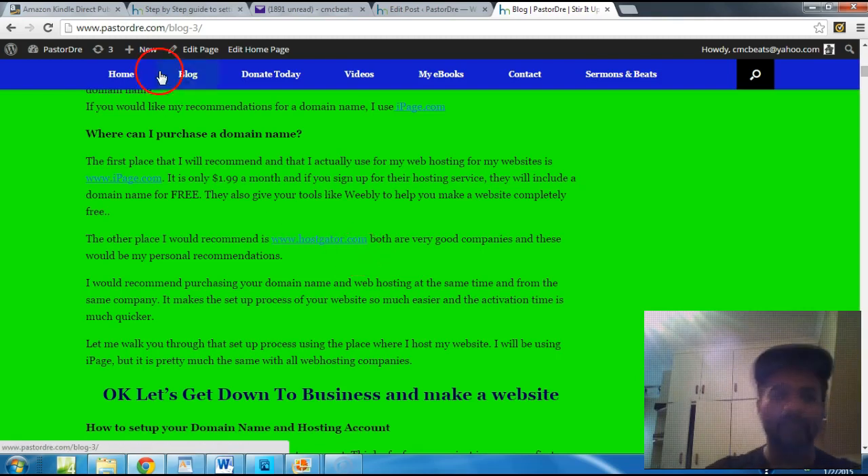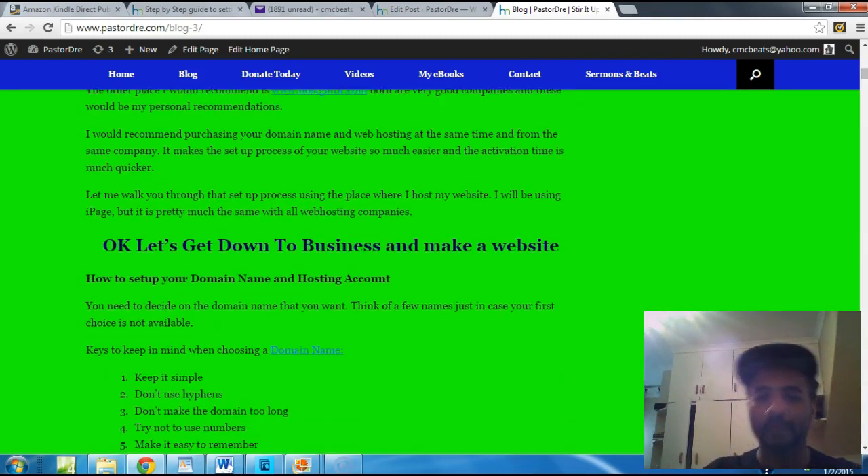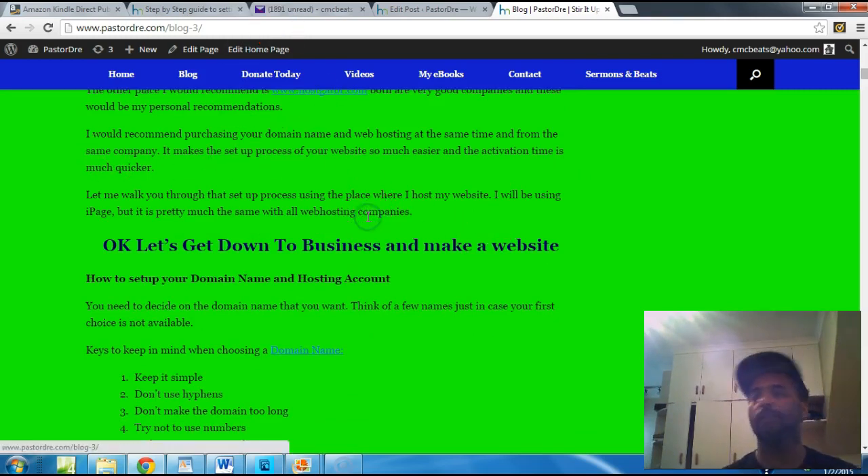This whole blog that I'm giving you is at my website — go to PastorDre.com and click where it says blog, and you can click on some links there. I would recommend purchasing your domain name and web hosting at the same time and from the same company. It makes the setup process so much easier and the activation time is much quicker. Let me walk you through that setup process using iPage, where I host my site.